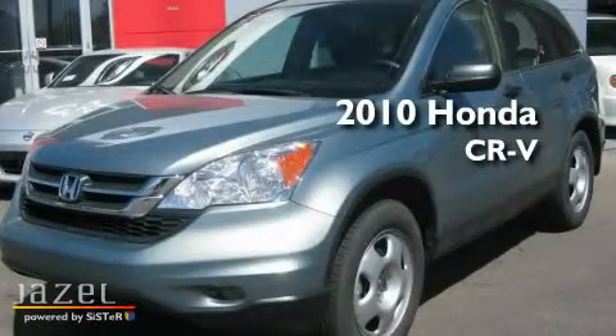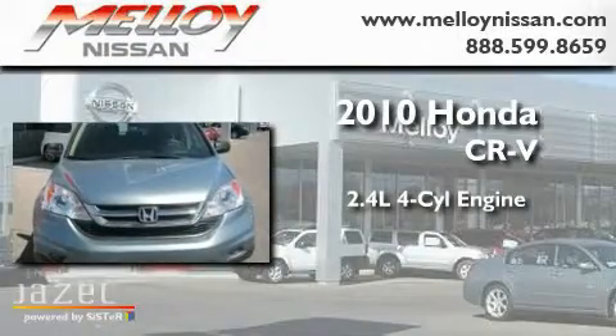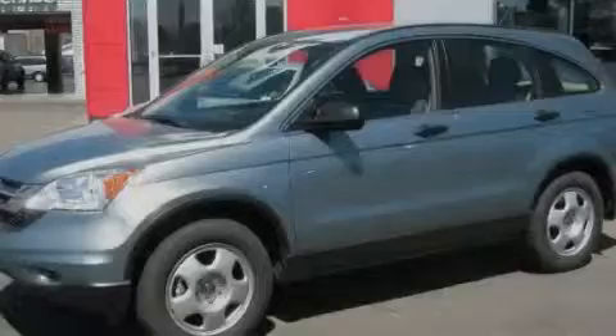This is a 2010 Honda CR-V. It features a 2.4-liter four-cylinder engine, a five-speed automatic transmission, and four-wheel drive.